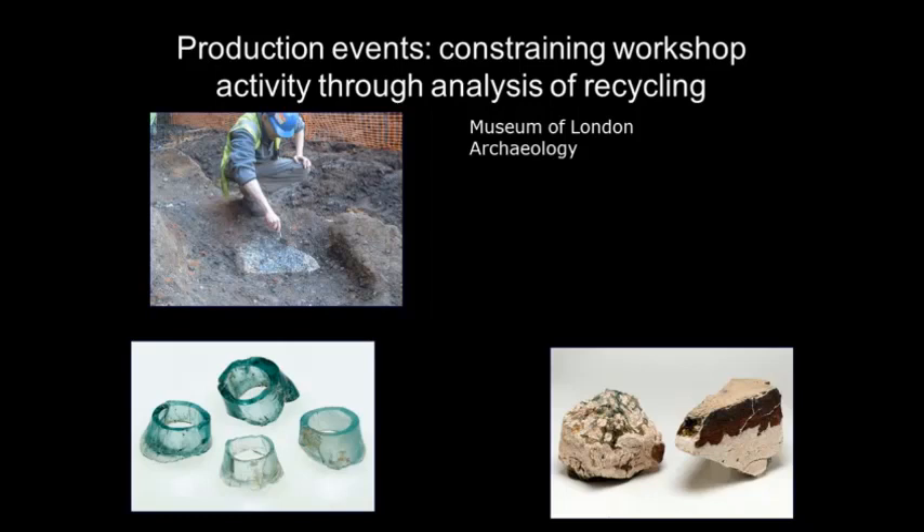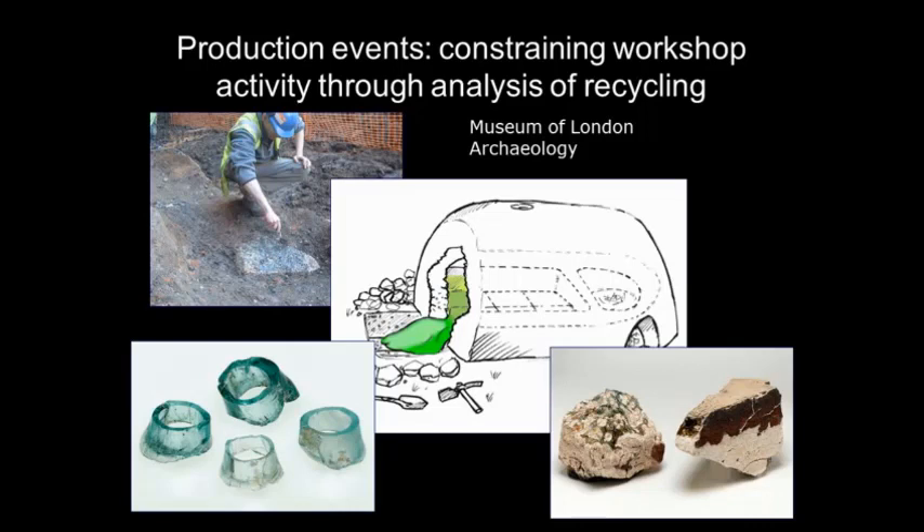A glass worker takes his blowpipe, sticks it in water, the moil falls off due to the contraction of the blowpipe, and you end up with a whole load of moils. So we know there's a lot of glass working going on here. And then we have these slabs — only about 10 centimeters thick, not as thick as the glass from the big primary glass-making furnaces in Egypt and Israel. This tells us something about how glass was being worked. We don't tend to find a lot of crucibles; they tend to make it in a kind of bowl or small tank.